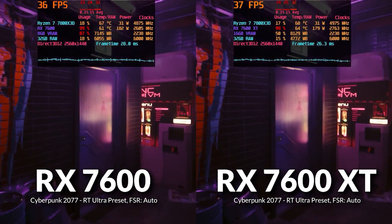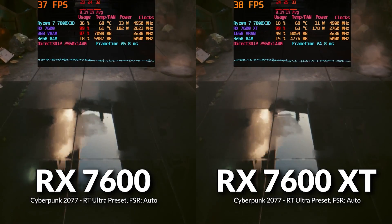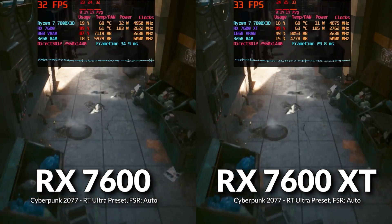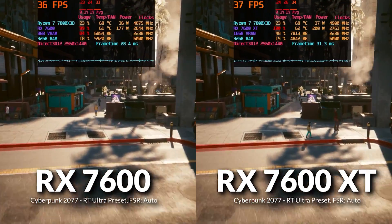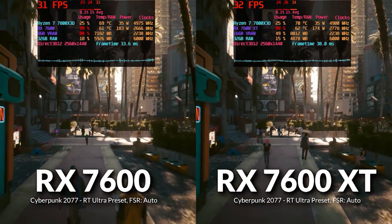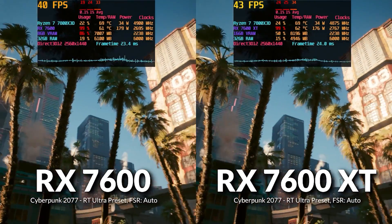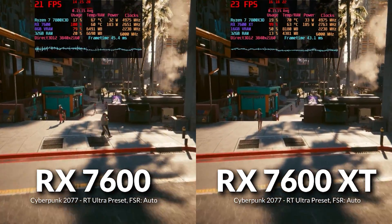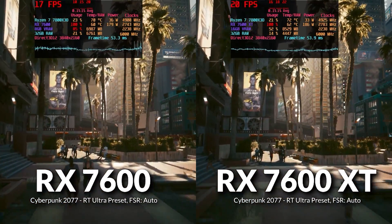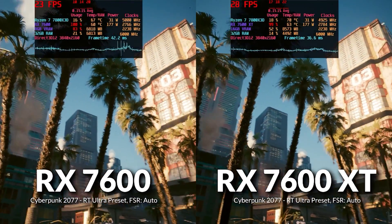Next, we tested Cyberpunk 2077 at the RT Ultra preset with FSR set to Auto. At 1440p, it fared better than expected, though the 7600 was clearly VRAM-limited — system RAM was considerably higher than on the 7600 XT, and the 7600 XT itself exceeded 8GB. The difference was only about 3% in average FPS, but the 1% lows were noticeably higher on the 7600 XT. At 4K, the delta was only 12 FPS in average frames, though at these low frame rates, the improved lows on the 7600 XT matter considerably.